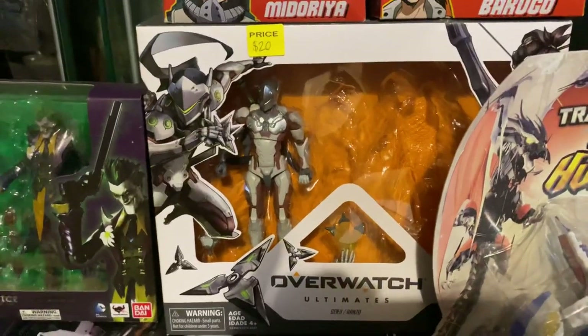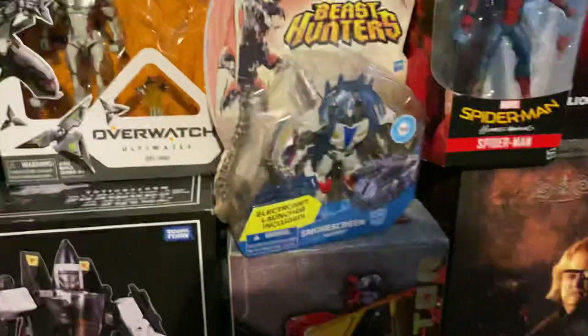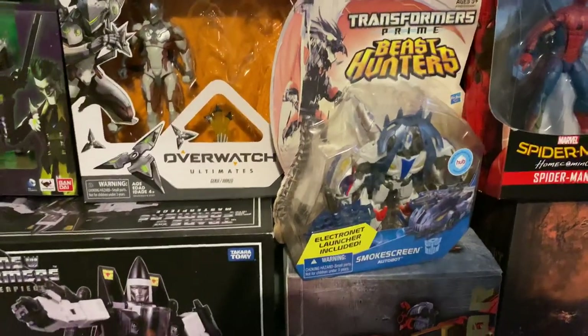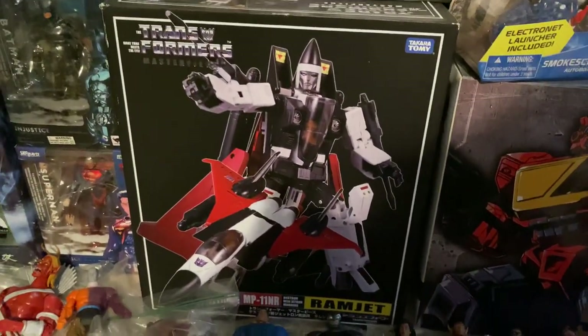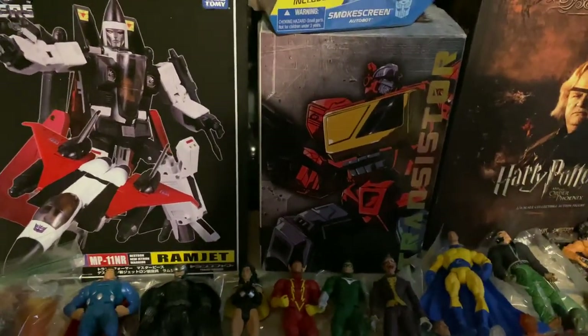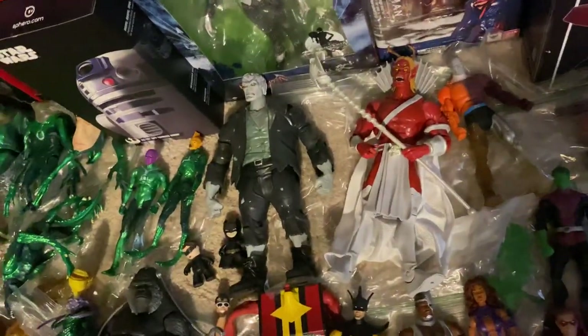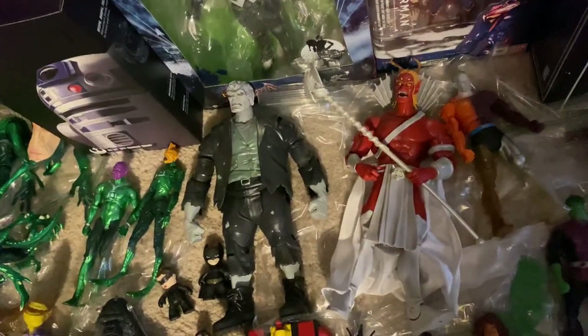I've got McFarlane Toys My Hero Academia — Deku/Midoriya and Bakugo. Hasbro Overwatch Genji — never been removed from the box. Smokescreen from Transformers Beast Hunters, Transformers Masterpiece Ramjet, and the Masterpiece Blaster.